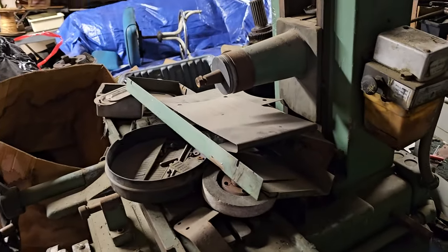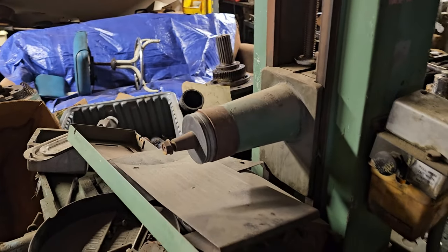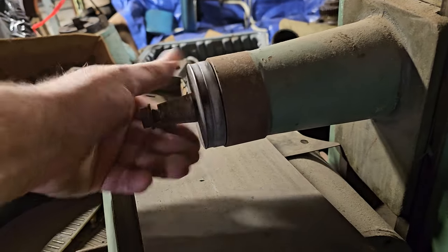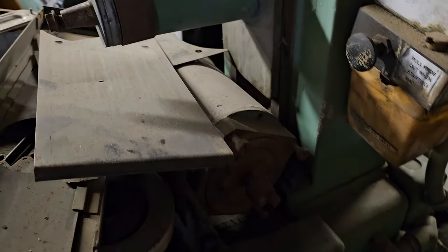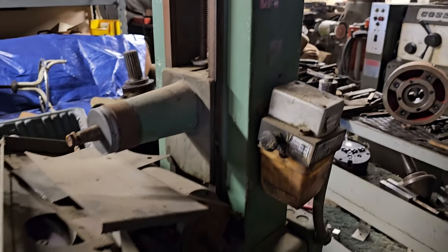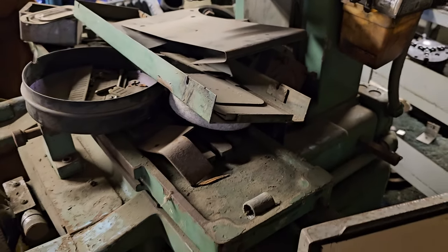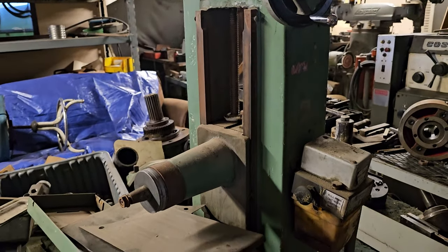Here's another unit you might be interested in — this is a Boyer Schultz 612 surface grinder. The spindle sounds good, the motor is here. All the guards are off of it and there's no chuck on the table, but it looks like a good project for someone. Call them up and make them an offer.